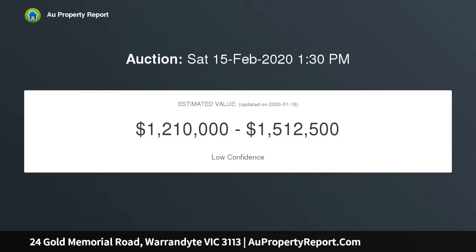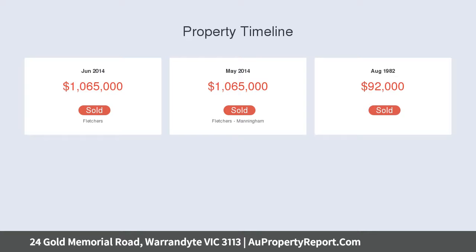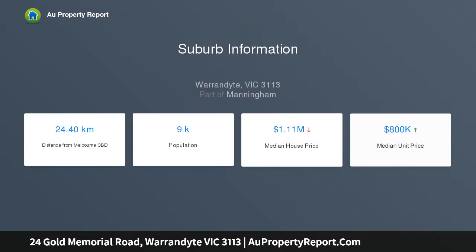With quick and convenient access to local schools, shops, and transport links to the Melbourne CBD, this newly renovated home features stunning Australian hardwood flooring throughout. It offers four large bedrooms, each with their own bathroom and built-in robe.